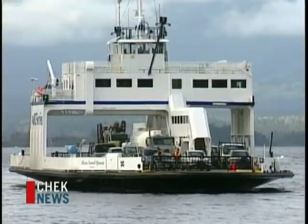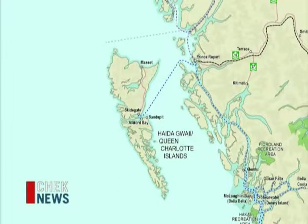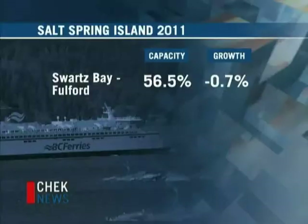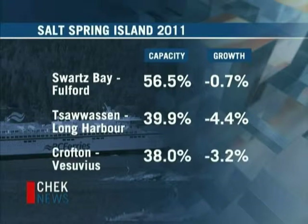In the past fiscal year, only one of the company's 26 routes saw passenger growth, and capacity has dipped to as low as 21% on sailings between Skidigate and Aliford Bay in the Queen Charlottes. Here on Salt Spring, the numbers aren't much better. Of the three services, the Swartz Bay to Fulford run is most promising with an annual average of 56.5% capacity and a slight dip in passenger growth. Tsawwassen to Long Harbour is down to roughly 40% capacity with 4.4% fewer passengers, and between Crofton and Vesuvius, sailings are only 38% full, posting a 3.2% drop in traffic.